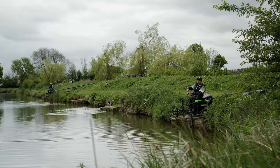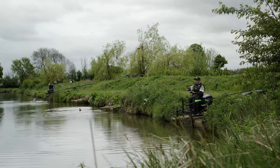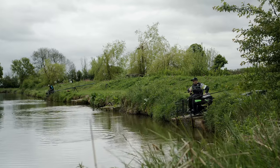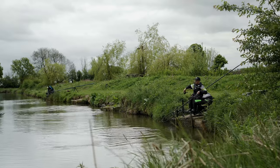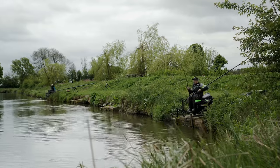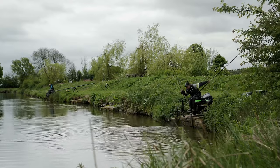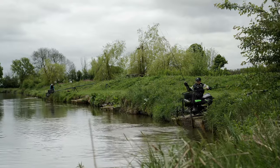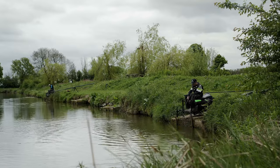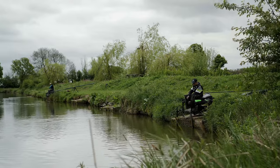The more times you cast and the more times you're putting that bait through the water, you're encouraging fish to feed all the time. Here he comes - obviously didn't want to play first time, but here we go. Not massive, five pound, but a proper weight builder. If you're going to catch one of these every chuck, you're still going to be a match winner.